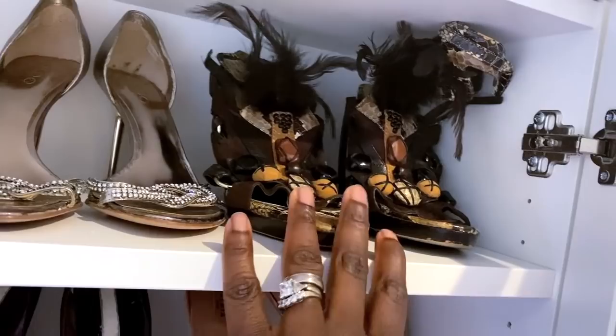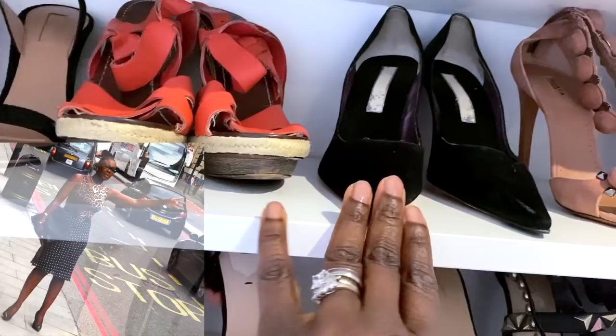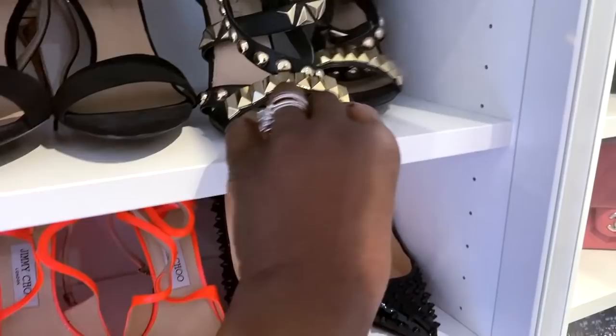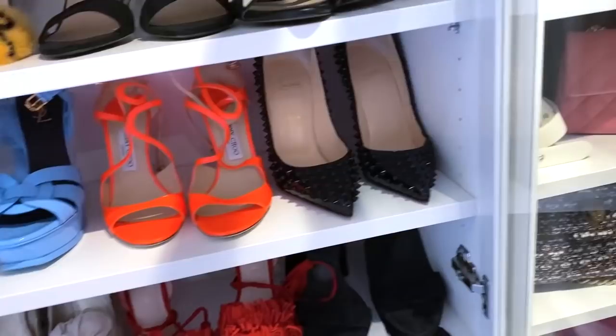We've got some animal-print sandals up there — I think I've had these forever. On the second row I have my Alias, my Christian Lacroix, and then my Azuras. These are beautiful, you can wear them with everything and anything and it will look absolutely gorgeous. Chanel, Fendi, and these ones are Aldo's — I love them so much. These ones I don't know what these are, Zara — love, love, love. These are Zara.